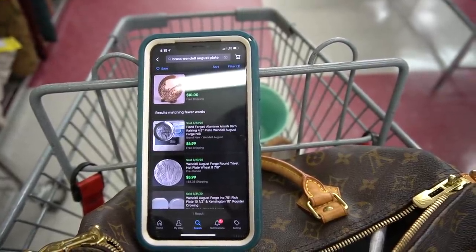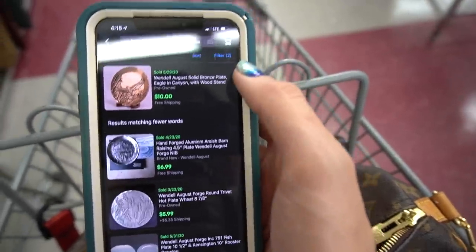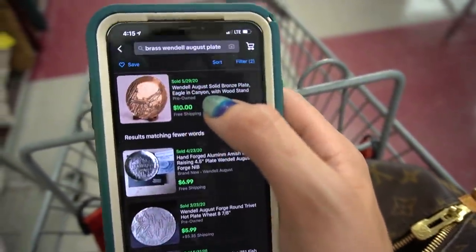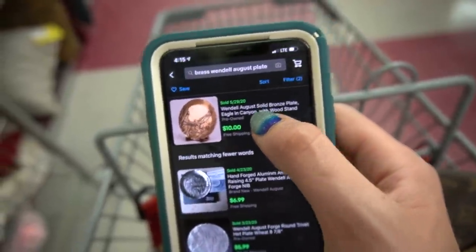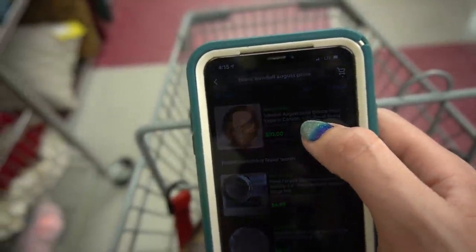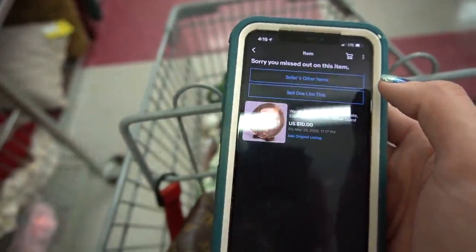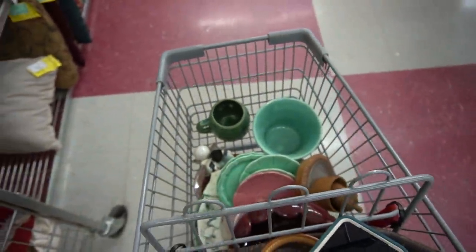I'm kind of overthinking my Wendell August Forge and I decided to look up comps. It doesn't look like it sells very well. I talk about possibly putting it back on the shelf, but I forget to put it back, so it ends up coming home with me anyway. It doesn't look like it sells very well, so that might've been an oopsie.